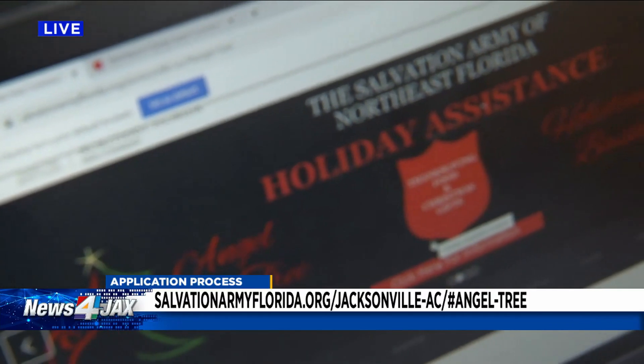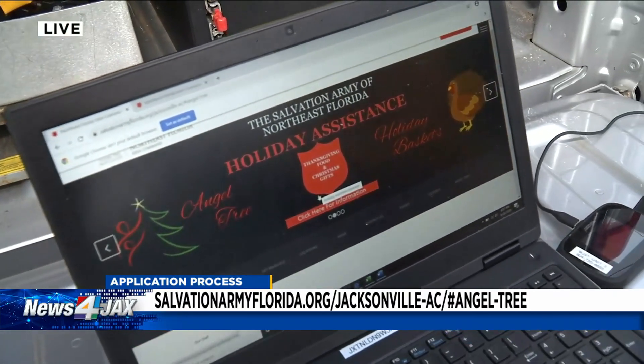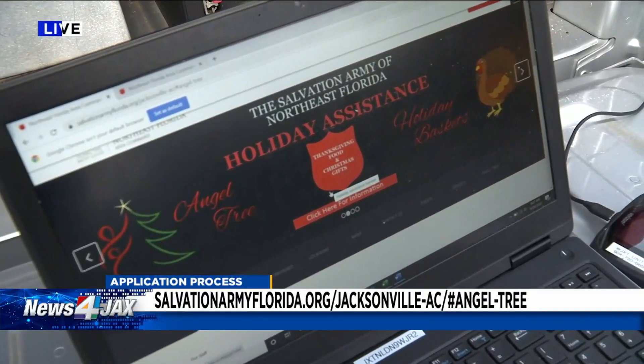We've posted all of this information on our website, NewsForJax.com. Reporting live in St. Augustine this morning, I'm Zach Lashway, Channel 4, The Local Station.